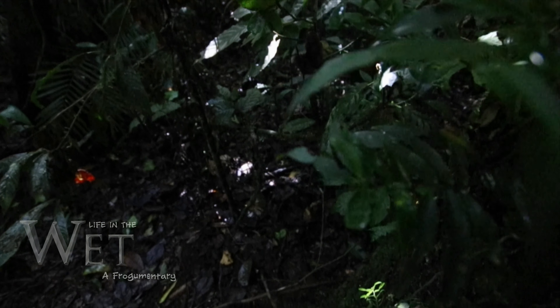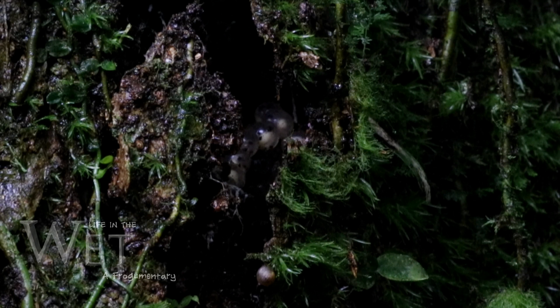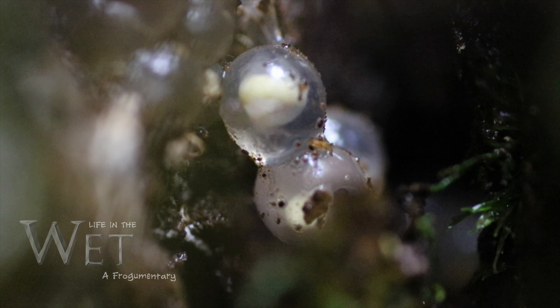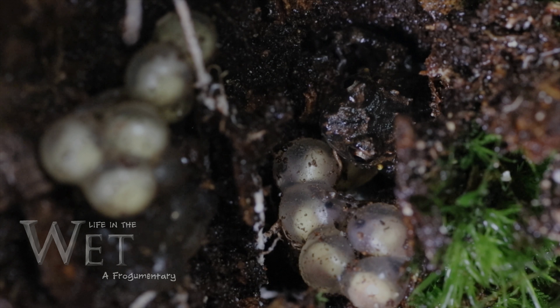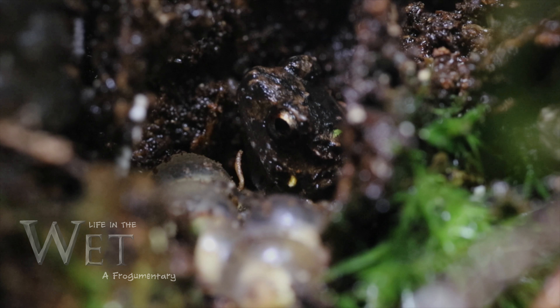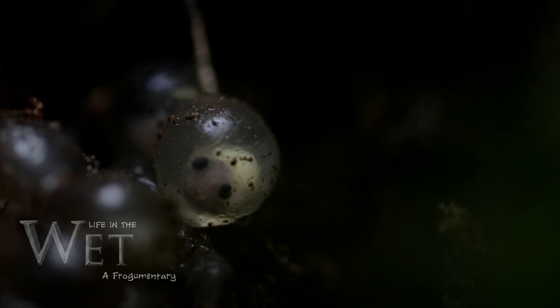A few weeks have passed and we return to the nest. Unlike most frogs, the ornate nursery frog doesn't need a source of water to breed. Instead, the female lays a waterproof clutch of eggs in the nest prepared by the male, where they develop and hatch into froglets. Watching over the nest is the male, who protects the eggs from fungal infection and would-be predators. In just a few weeks' time, the eggs will hatch and the froglets will leave the nest.